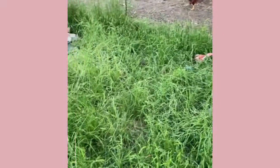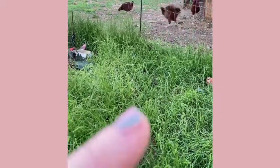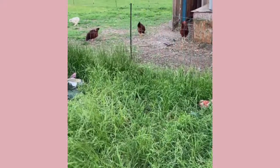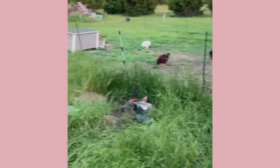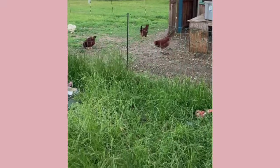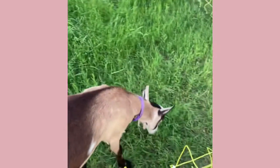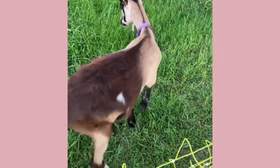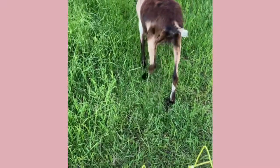I've got three Rhode Island Reds. We've been able to have regular eggs because my hens, since they're all silkies, all want to be broody. These goats were bottle babies, so they're super sweet and very, very friendly and needy.